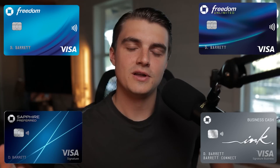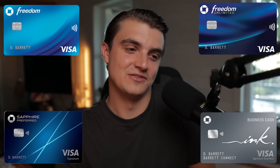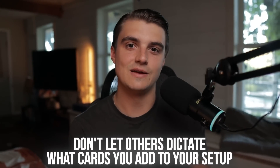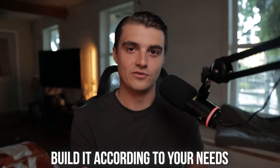You may be wondering what other cards I even want from Chase considering I already have like four of them at this point. You're in for a treat, because honestly I think Chase has a lot of really good credit cards that we don't always talk about on this channel. I do boast Chase as my favorite lender pretty unashamedly, because they just give me a ton of value for my personal situation. And if you take away anything from this video, don't let others dictate what credit cards you add to your setup, because the whole point of the credit card game is to build it according to your needs.